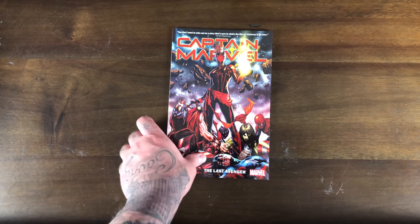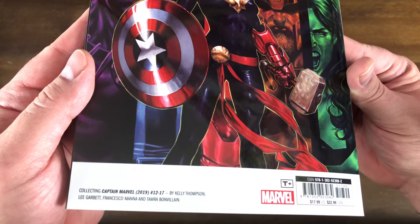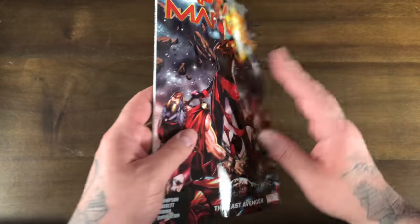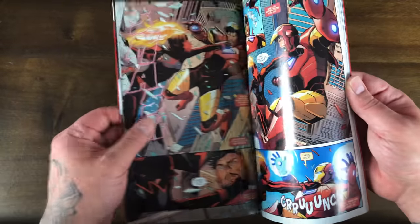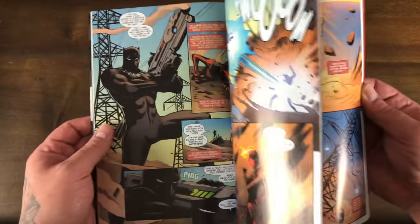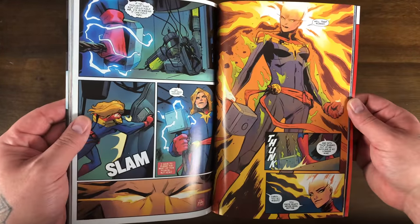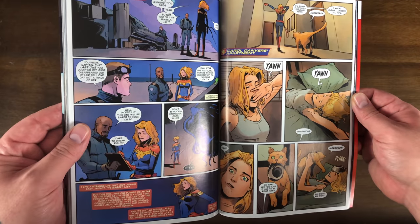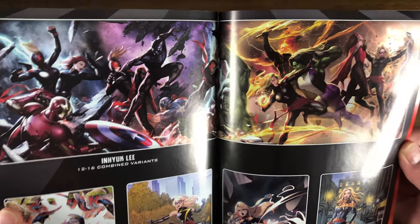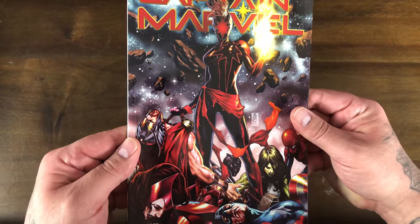Alright, Captain Marvel. Kelly Thompson on the book — this is a run that I'm not reading. I know my man Rockin' Robbie Billups is digging it though. $18, issues 12 through 17. I'm not really sure what's going on in this run. If you're reading this in singles or in trades, this is volume three. You've got some Black Panther stuff going on, She-Hulk stuff, Ghost Rider. I like that cover — In-Hyuk Lee has been killing it lately, man. That kind of reminds me of the Jajeric wraparound cover.